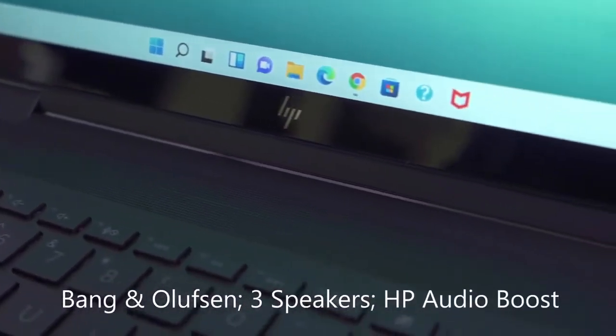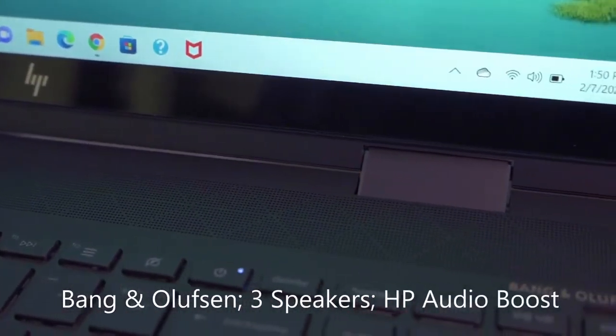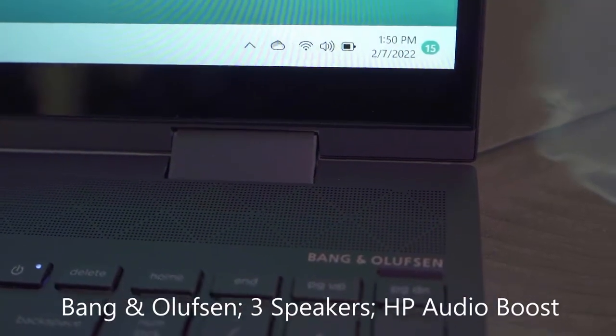What I love about this laptop is that the audio is by Bang & Olufsen. You get three speakers and HP Audio Boost.